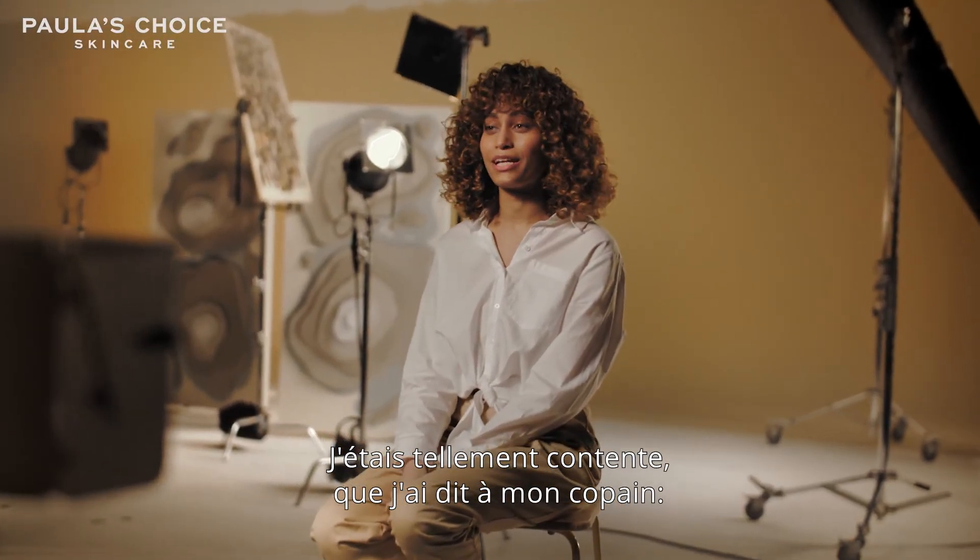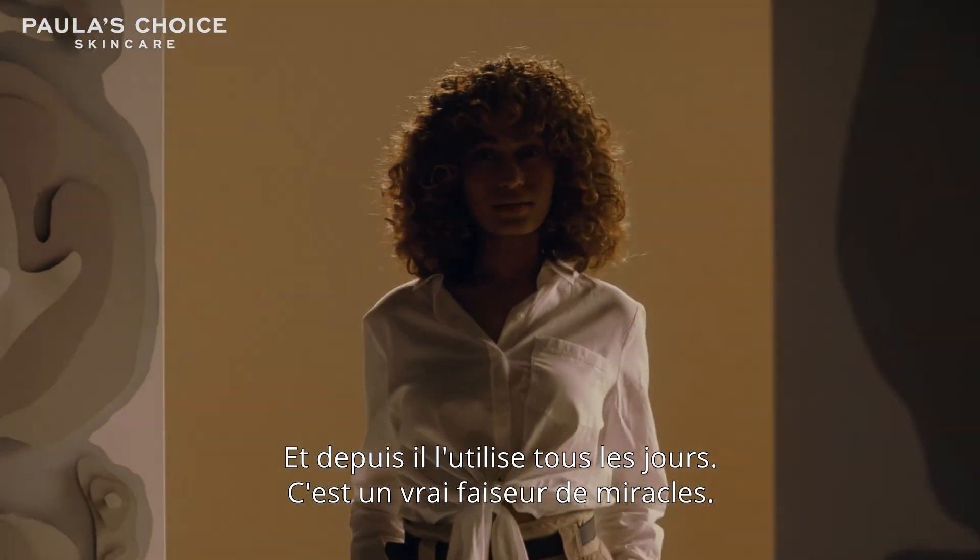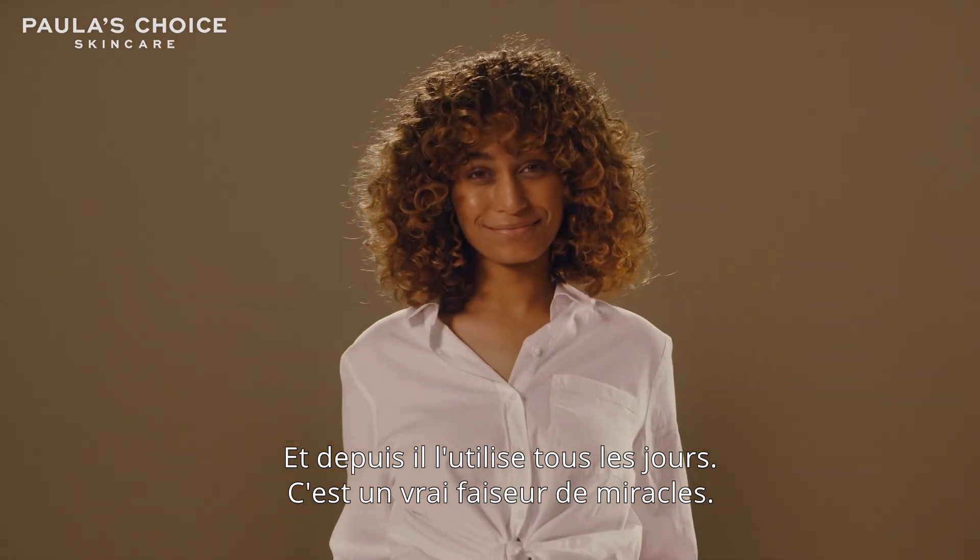I got so excited — I remember telling my boyfriend, 'Look, I'm trying this new product, come try it with me.' When he started, he uses it every day now too. It just is a miracle worker.